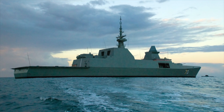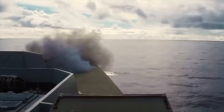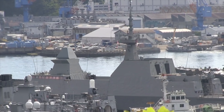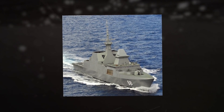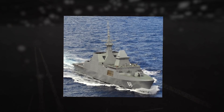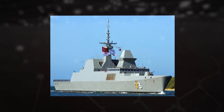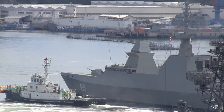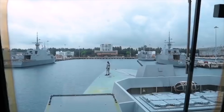The frigate is armed with the Boeing Harpoon surface-to-surface anti-ship missile. The Harpoon missile has a range of 80 miles (130 kilometers) and uses active radar guidance. The Herakles multi-function radar, supplied by Thales, is the frigate's primary surveillance radar. The frigate has the capacity to operate a single medium-sized helicopter. The helicopter deck at the stern, approximately 22 meters by 16 meters, has a single landing spot.